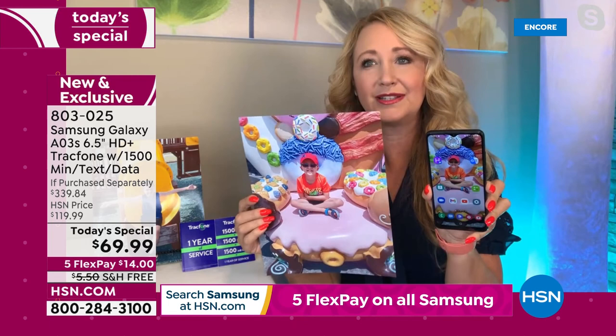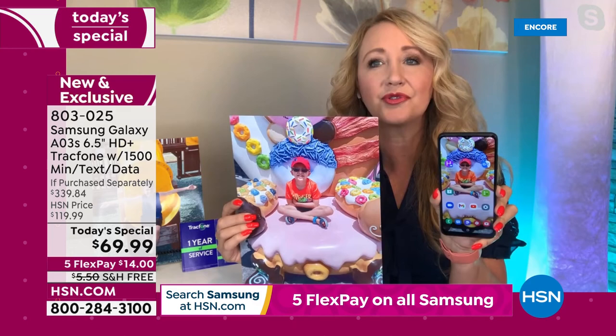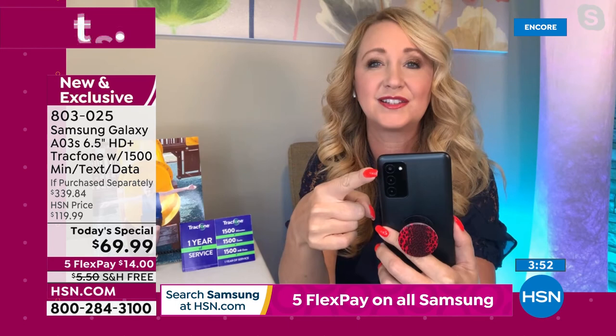I don't usually print out pictures I take on my cell phone because they don't always turn out that great — but with Samsung Galaxy, now you can feel confident and do that. Look at the colors, look at how vibrant this is. This is how you want to take pictures with that 13 megapixel camera built right in, the other two cameras that work in tandem with it — one for depth, one for macro, plus a flash, and a front-facing camera as well. Four cameras total on this phone.